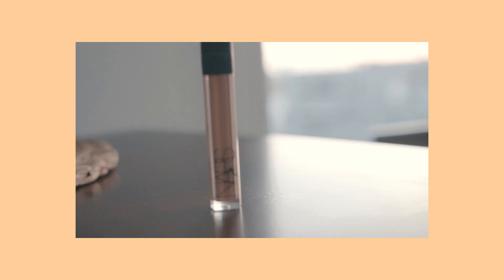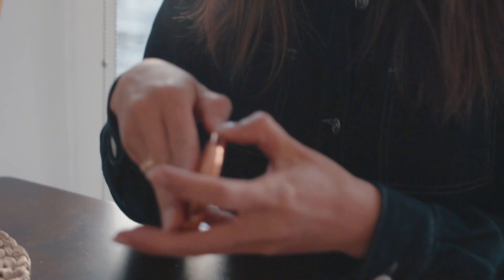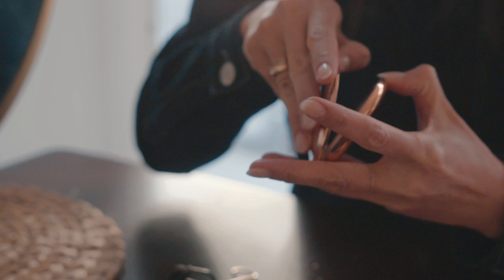I usually skip foundation altogether unless it's for a special occasion. But NARS is my favorite concealer — I'll use it under my eyes, on red spots or blemishes.